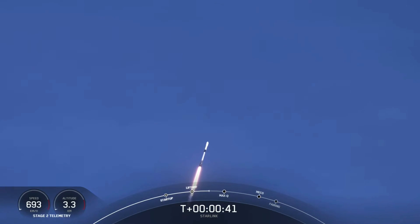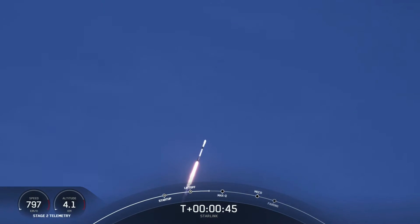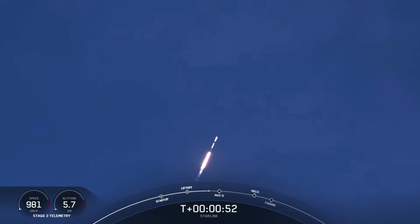At T plus 40 seconds, we've got a beautiful view of Falcon 9 successfully lifting off from pad 39A at Kennedy Space Center, carrying our stack of Starlink satellites to orbit. And we are throttling down the vehicle, the engines, in preparation for max Q, or maximum aerodynamic pressure.